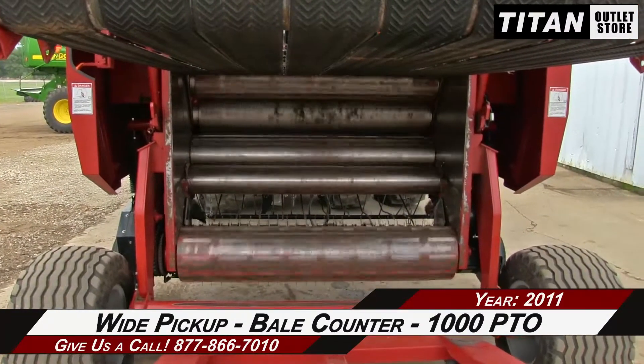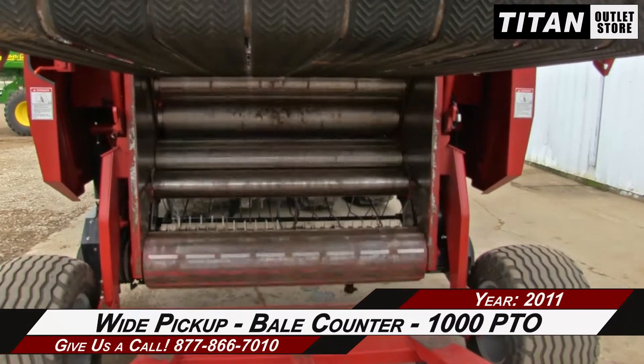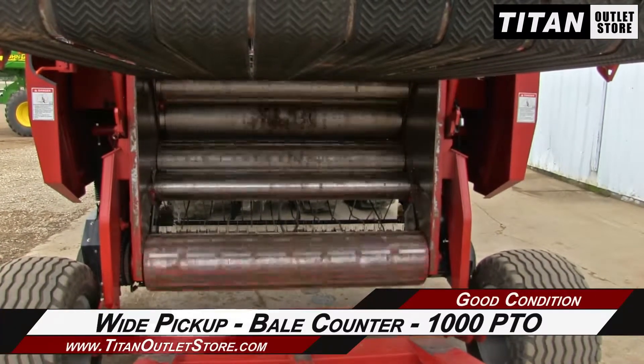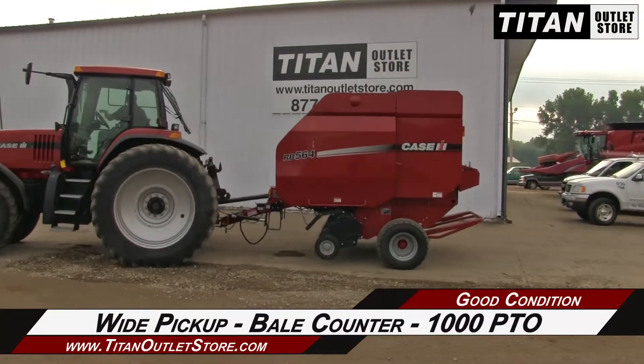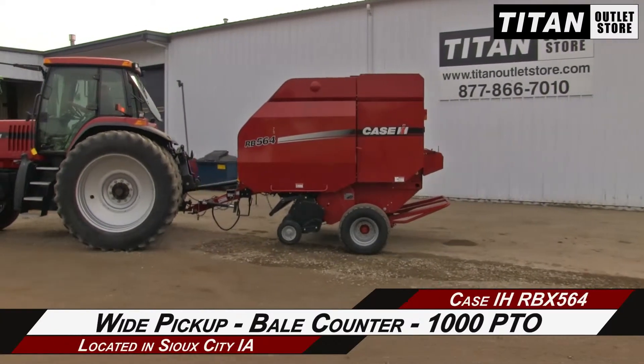Thank you for viewing this 2011 Case IH RBX-564. If you're interested in this round baler and would like to contact our sales team, give them a call at 877-866-7010. If you're interested in viewing more equipment, go online to TitanOutletStore.com.